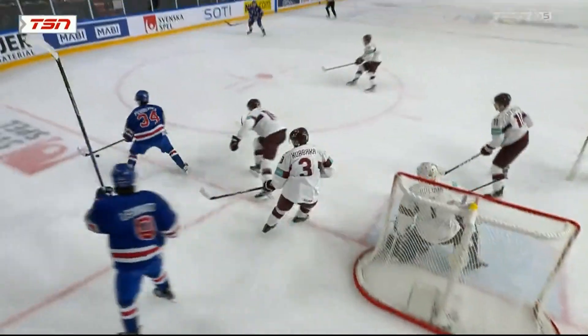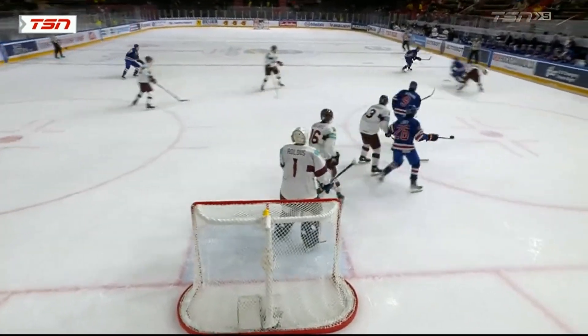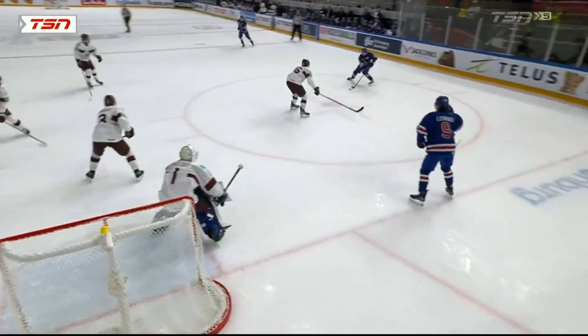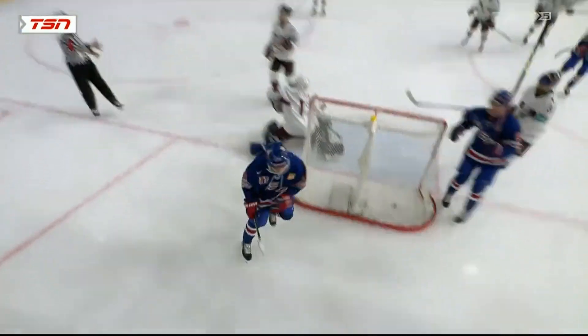Perreault, Smith, and Leonard move around the offensive zone, all ending up in different positions. Will Smith does a little drop pass back, then over to Leonard — they move, they break down the defense. Here's Leonard with a little play, off the deflection.